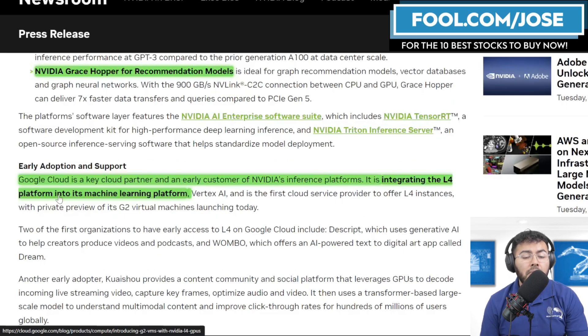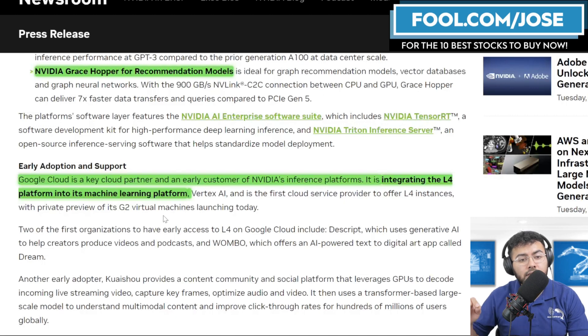NVIDIA has a full-stack approach where a single customer can be a multi-product user across numerous applications. They also mentioned that early adoption and support is coming from Google Cloud, an early customer integrating the L4 platform into its machine learning platforms — and Google Cloud likely runs YouTube, which would be a great use case for the L4 platform.